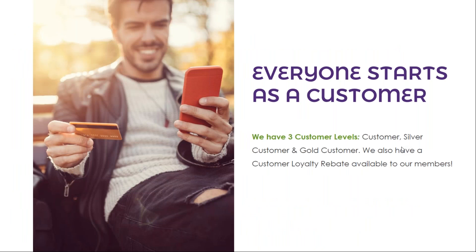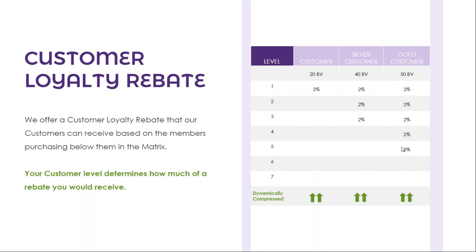At GoToSana, everyone starts off as a customer. We have three customer levels: a regular customer, silver customer, and gold customer. We also have a customer loyalty rebate available to our members. The customer loyalty rebate you can receive is based on the members purchasing below you in the matrix. Your customer level determines how much of a rebate you would receive. The rebate is dynamically compressed, meaning if someone is inactive in the organization, the rebate would go to the next eligible customer.